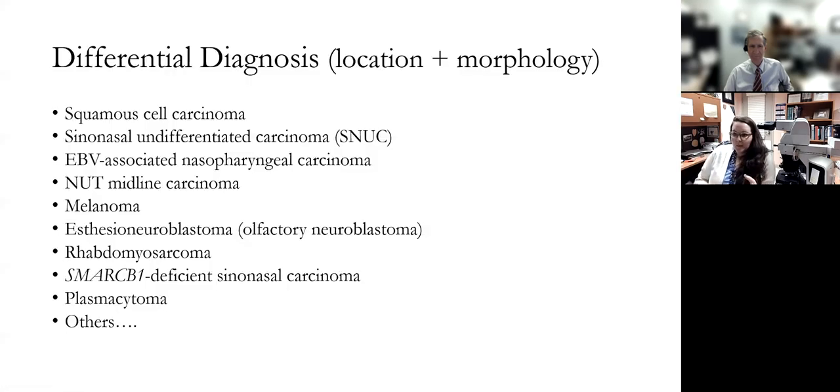For this particular case, because of the location and the morphology, the differential is quite broad. I've listed many options here, and you can probably think of a few things to add. Ultimately, in a case like this, we are going to need some immunohistochemistry to make the diagnosis.